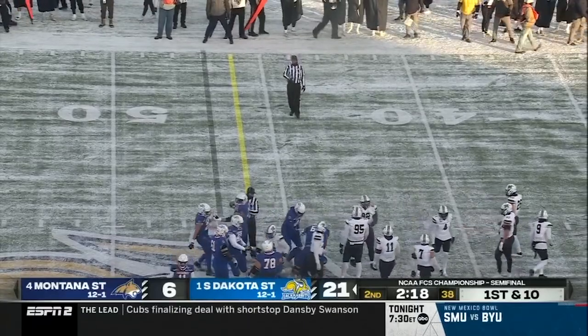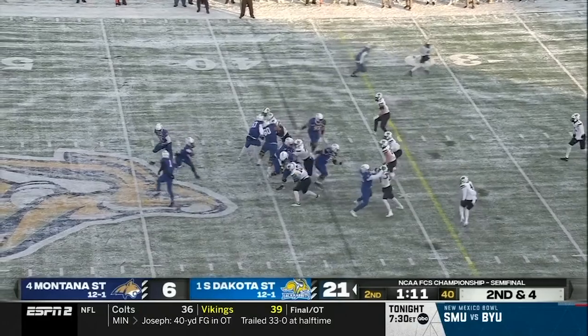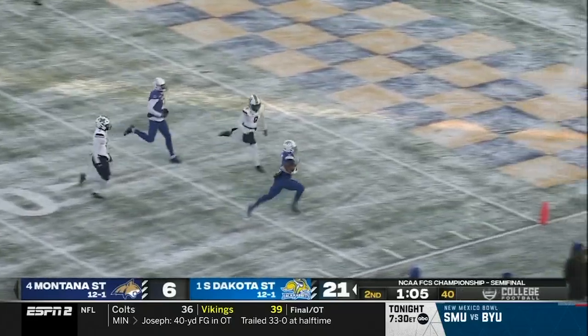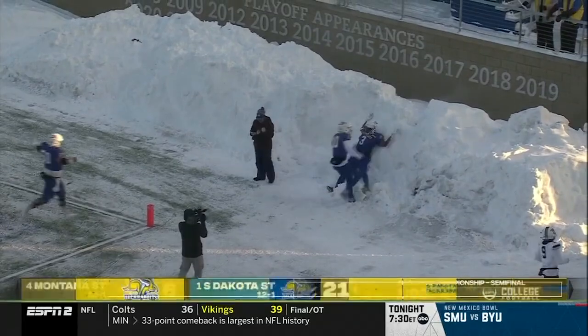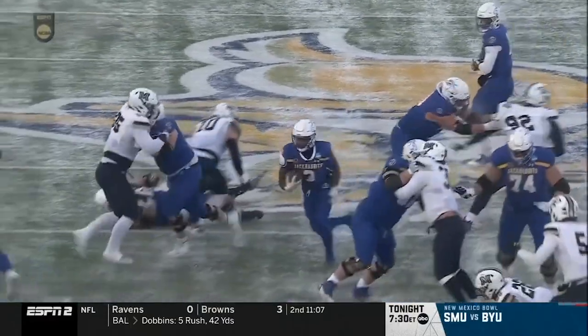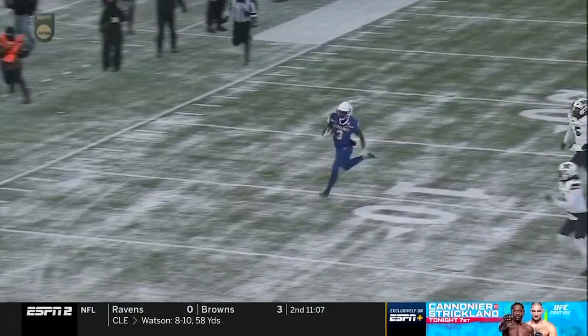It's a team effort, by the way, to get off the field. The Bobcats will get the ball to start the third quarter, but they'd love to have the score hold. Jack Rabbits have other plans. Amar Johnson with a touchdown run. Amar Johnson with a touchdown.